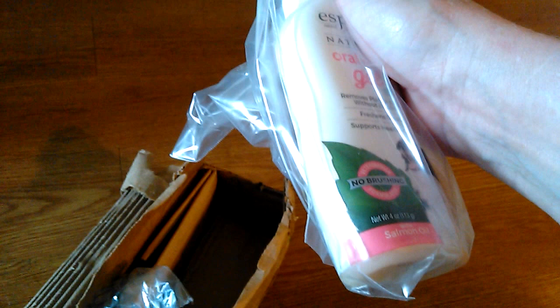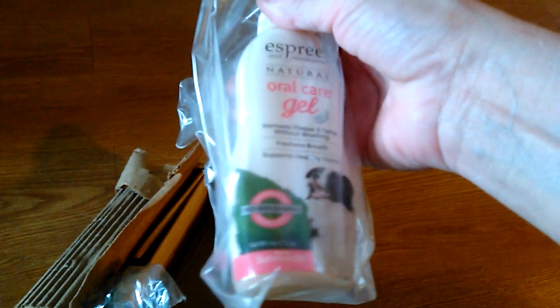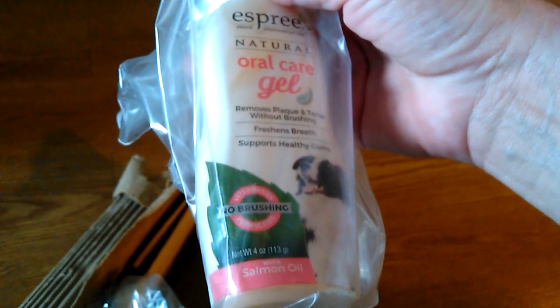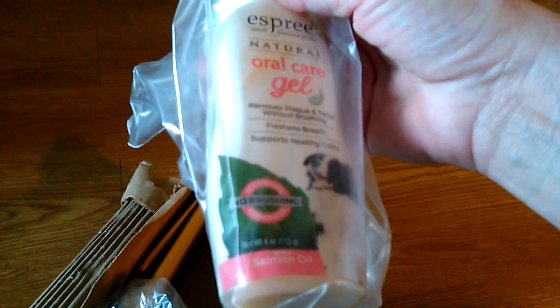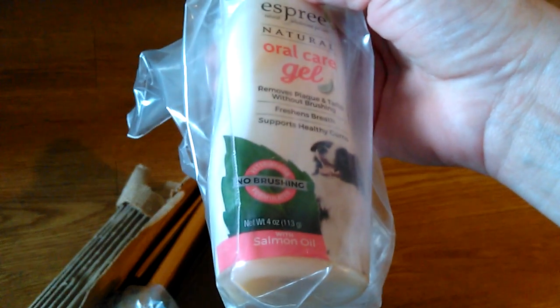I've noticed he has some stinky breath. Sushi and Ron said this is good stuff and they've noticed a difference in their cat's teeth. They have four cats and a dog named Sam. Their cats are Sushi and Ron, Louie, and Ramsey.